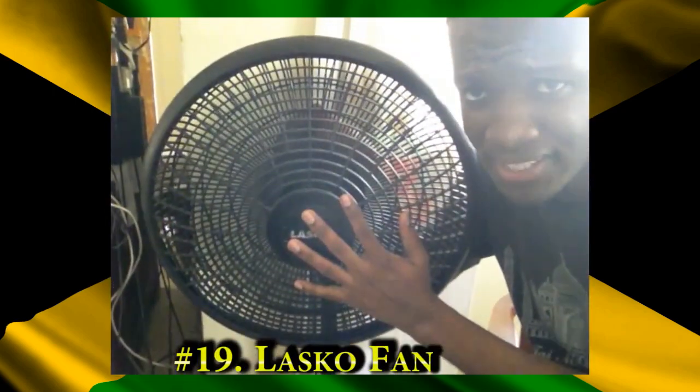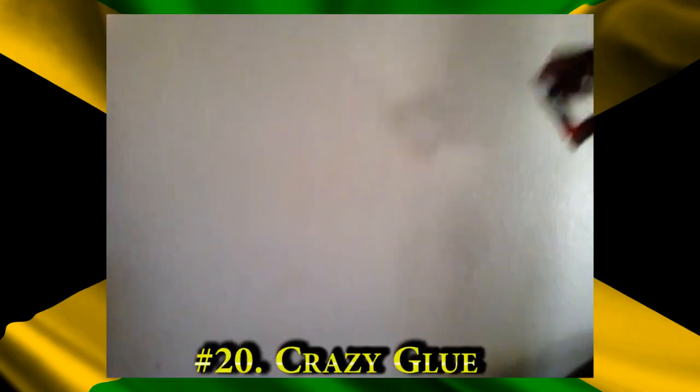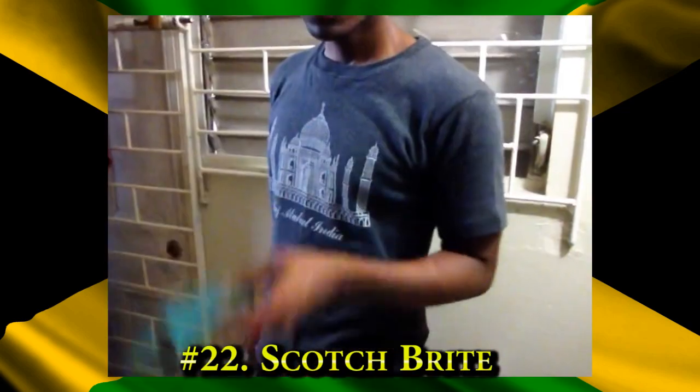I have poor so I can't afford the AC, so I have a nice reliable Lasco fan. Does that make me crazy? Crazy glue. One of them toothbrushes. Scotch bread. A tired body washing brush.